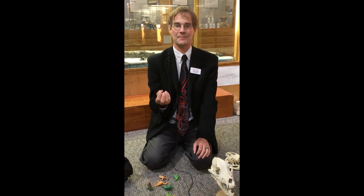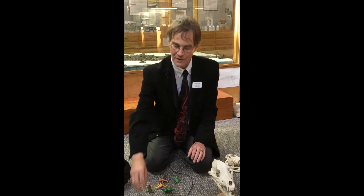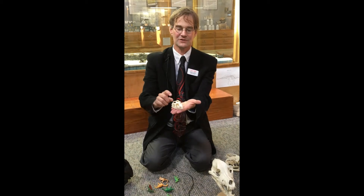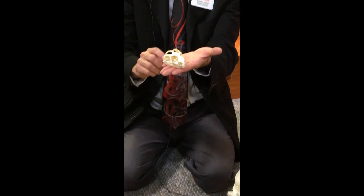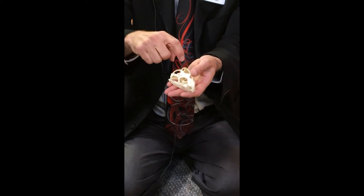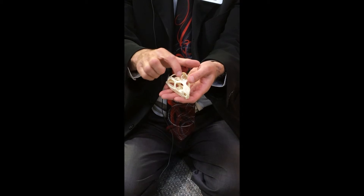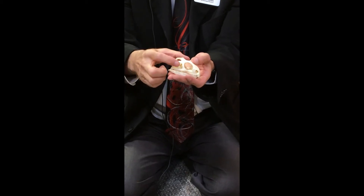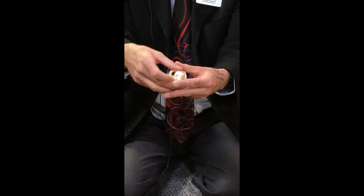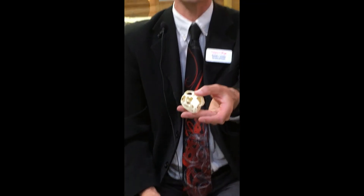Dinosaurs are diapsids — they have two pairs of holes in the skull behind the eye socket. The tuatara, the lizard-like beast of New Zealand, is a diapsid too, and like a dinosaur it has a pair of holes on top of the skull — the supratemporal fenestra — and then a temporal fenestra low on the skull on either side behind the eye socket. That's the diapsid skull condition.